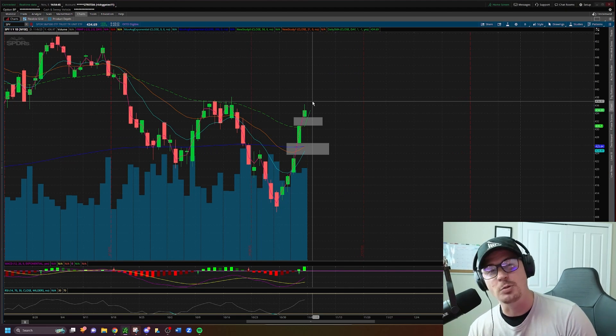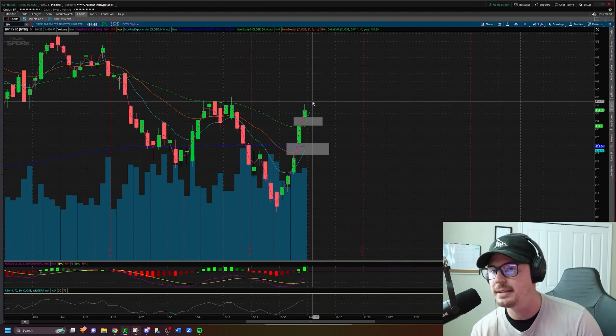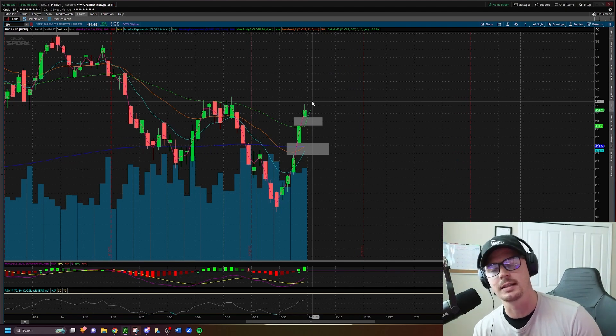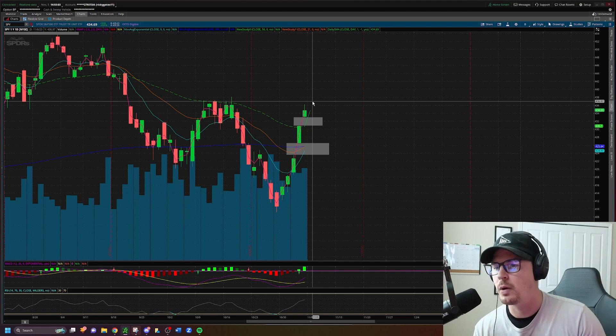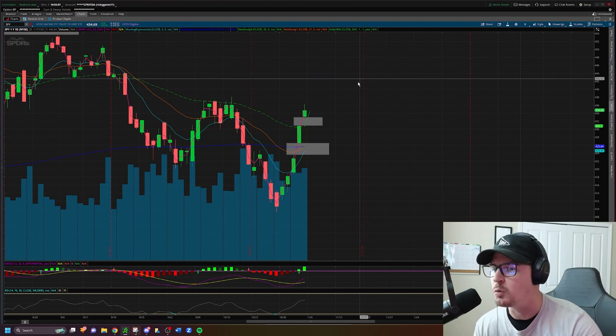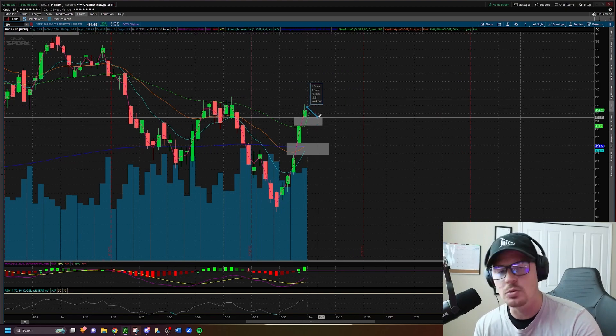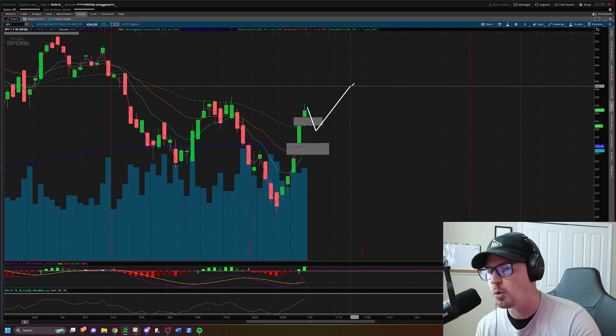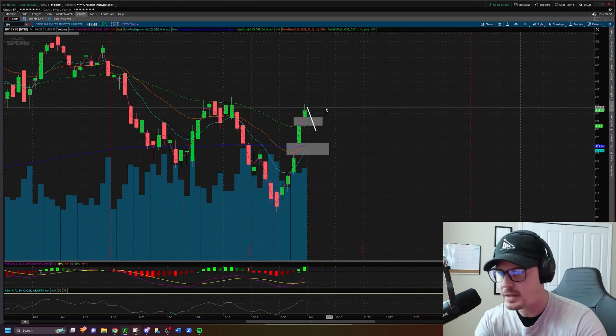I do want to caution you that since we have five green days in a row and two back-to-back gap-up days, it makes the most sense from a logical standpoint that we will experience some sort of pullback prior to continuing higher. I would actually welcome that because I don't want to see too much extension to where it feels uncomfortable to go long. Ideally, I'd like to see a pullback on SPY going into early next week before continuing higher.